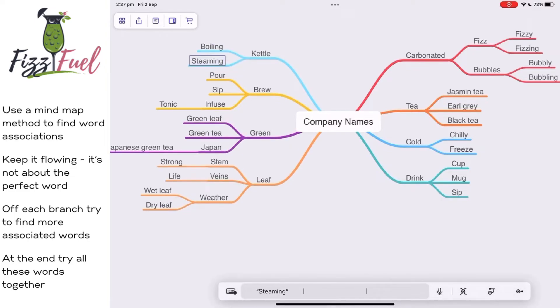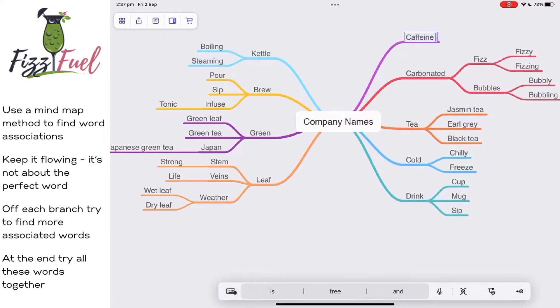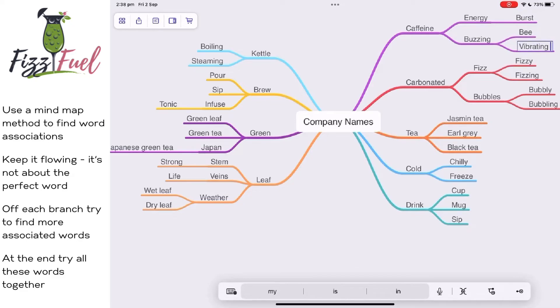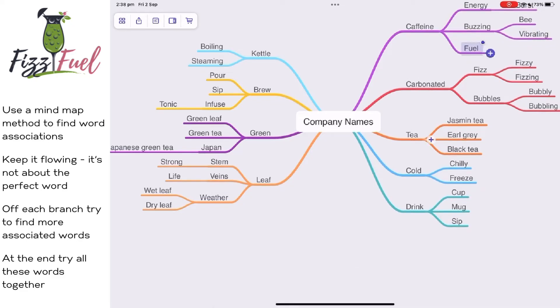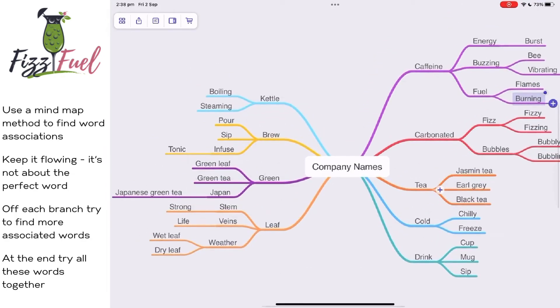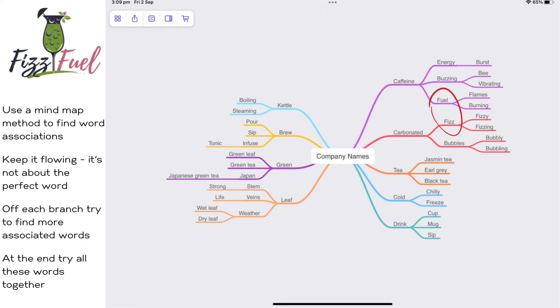You use a kettle to boil tea, and there's also steam that comes off that. Black tea especially has caffeine, so energy — a burst of energy. I thought of words like buzzing, bee. It doesn't make sense, but it's just about putting everything together — vibrating. And then that's when fuel came up. I thought fuel, flames, burning. At the end, all these words sort of come together. You just try putting each of these words together to see what sort of works. For me, that alliteration of F and F — fizz and fuel — sort of summed up what the brand is and what the tea is as well. That's how we ended up with that.